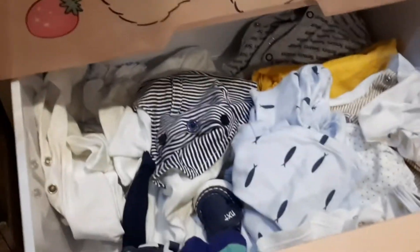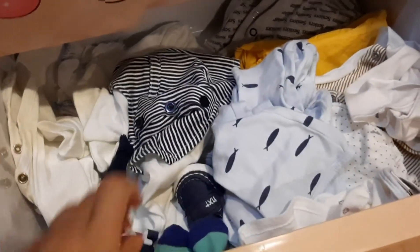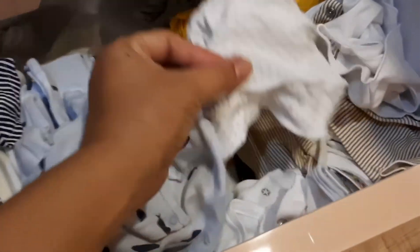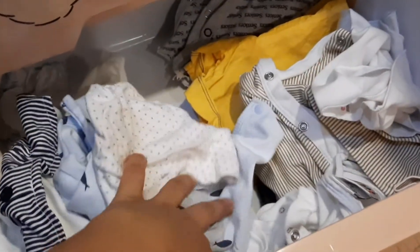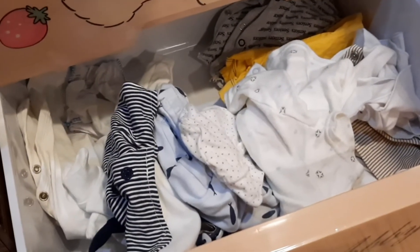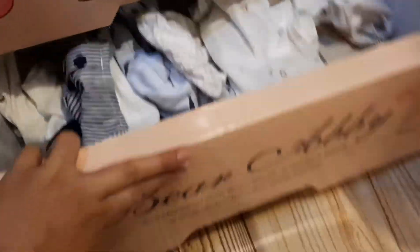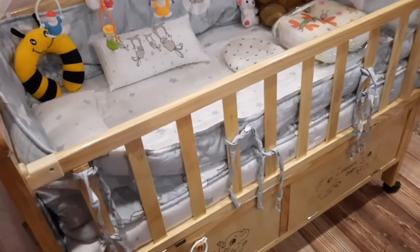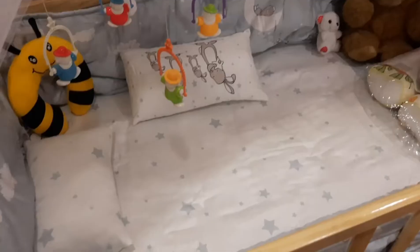Within the last drawer I have all the towels, my shoes and booties, and all the towels organized together.